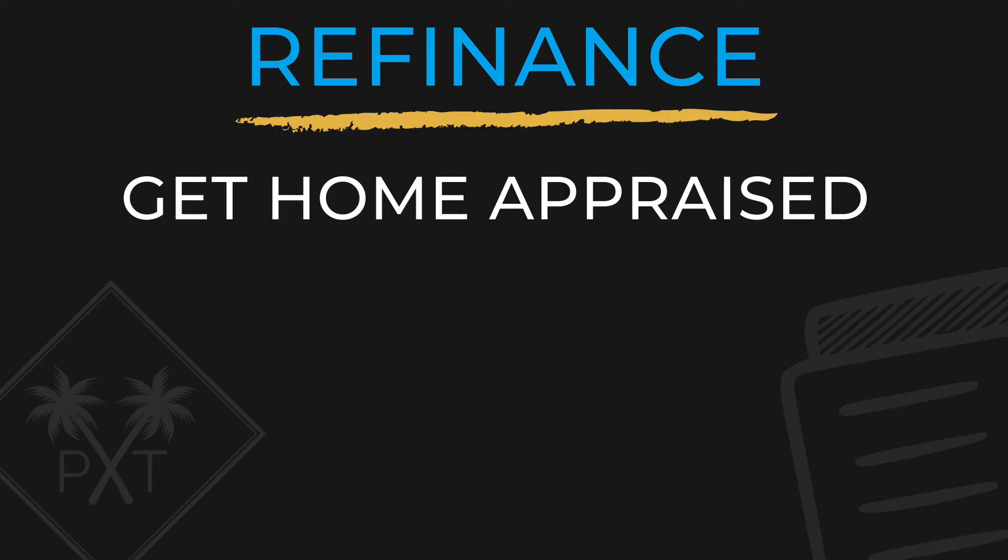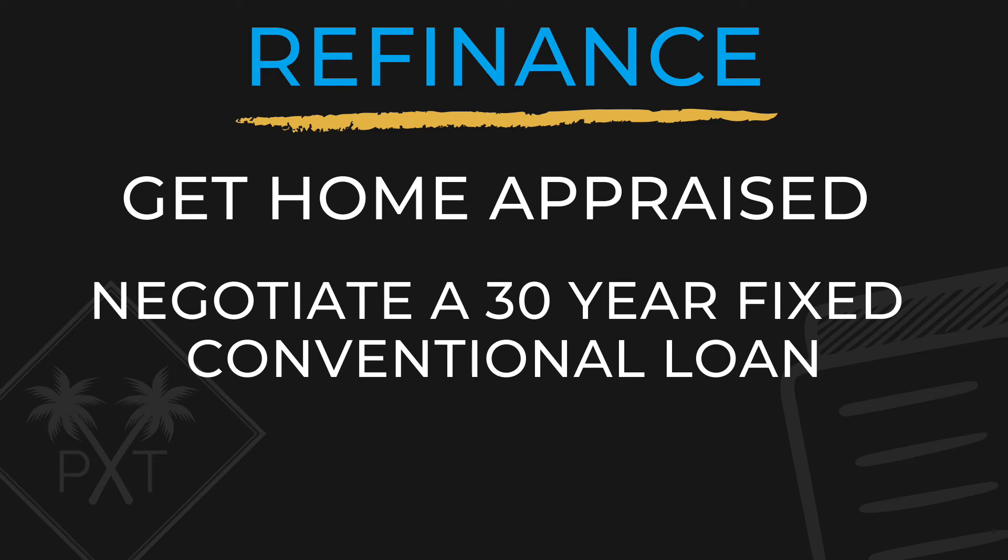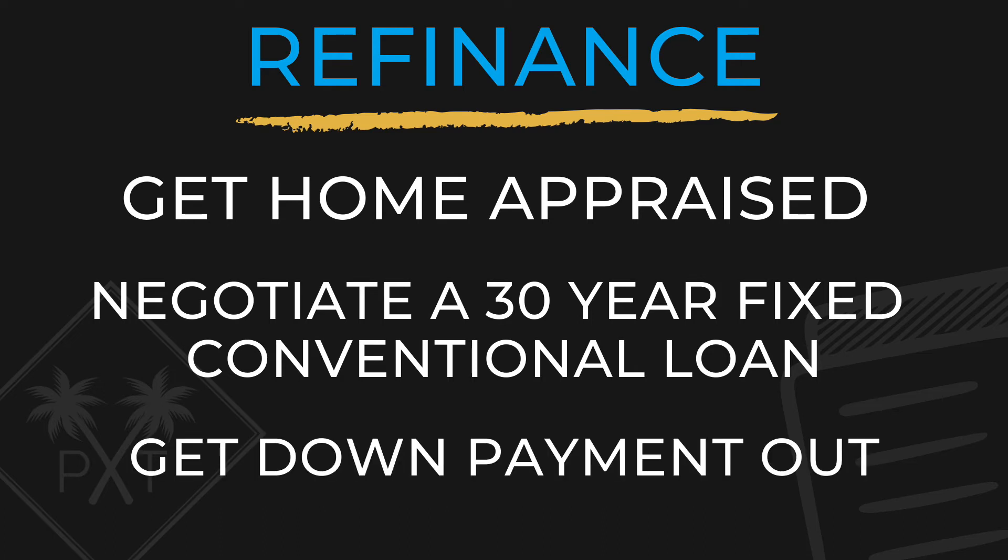Refinance. By refinancing, you can have the home appraised for a conventional loan. For example, the home above may be appraised for its new value of $700,000. This is where you can negotiate a 30-year fixed conventional loan for the entire amount you put in initially. By refinancing with a new appraised value and loan, you get back out the $85,000 you put in and you have a new loan that is significantly cheaper than the hard money loan.